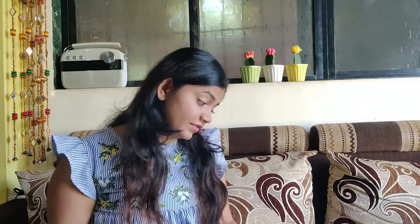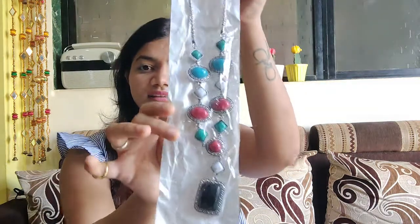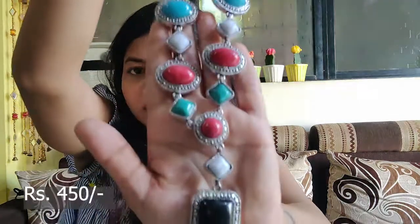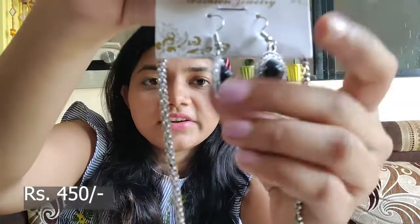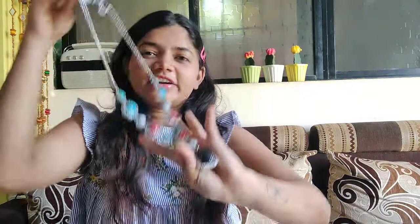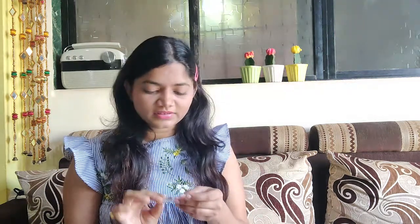Another thing I bought is this beautiful neckpiece — let me open it — which comes with earrings too. The quality is quite good and I loved it. This one was for 450 rupees. You can pair this with both western and traditional outfits and it's going to look super stylish.